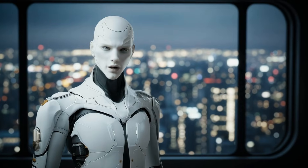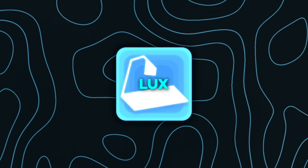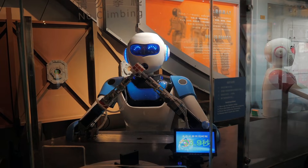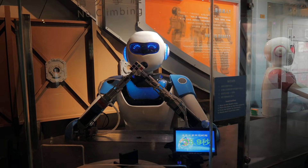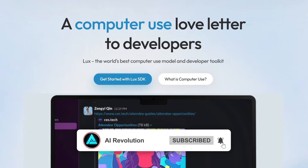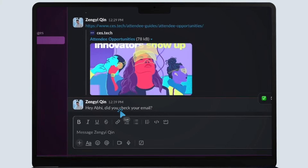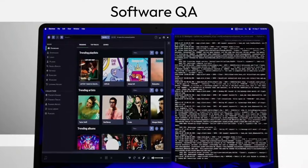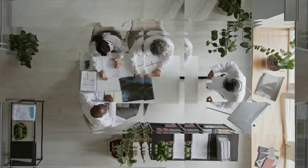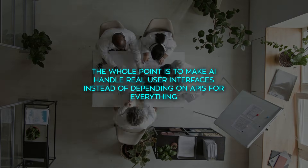Now let's jump to something completely different but equally important: LUX, the new computer-use model from the OpenAGI Foundation. This one feels less like a research toy and more like infrastructure. LUX isn't a chat model with some browser plug-in slapped onto it. It actually looks at the screen, reads the UI, and outputs clicks, scrolls, key presses — everything. It's meant to operate full desktops, browsers, spreadsheets, editors, even email clients. The whole point is to make AI handle real user interfaces instead of depending on APIs for everything.